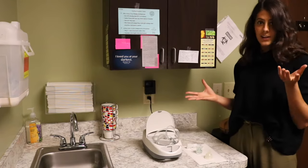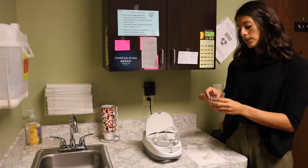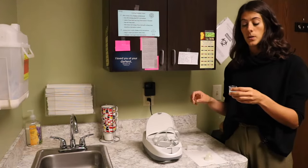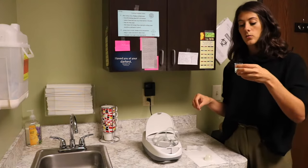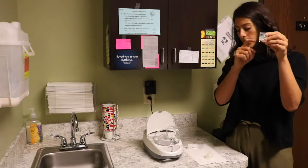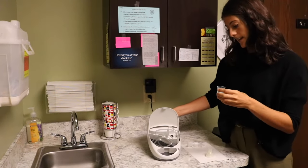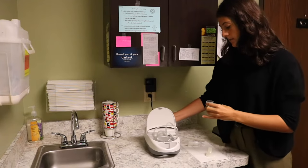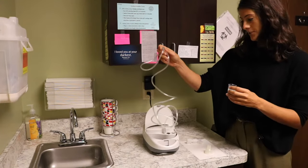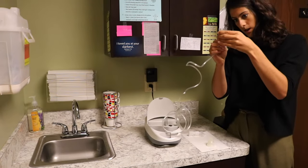A typical treatment we use for lung infections is a combination of saline, hydrogen peroxide, and a few drops of iodine. The treatment goes into this well here — as you can see we have some liquid in here. Everything gets contained in this storage box in the nebulizer. Here's your tubing; you just connect it here and the other end of the tubing goes into the well.